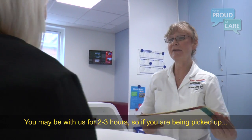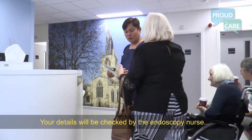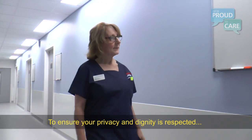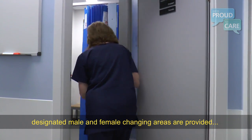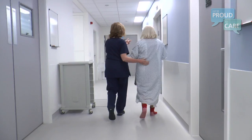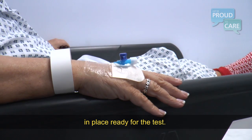You may be with us for two to three hours, so if you're being picked up make sure they're aware of this. Your details will be checked by the endoscopy nurse along with your blood pressure before you get ready for your test. Designated male and female changing areas are provided to ensure your privacy and dignity, and when you are changed the endoscopy nurse will come and insert a cannula, leaving a small plastic tube in place ready for the test.